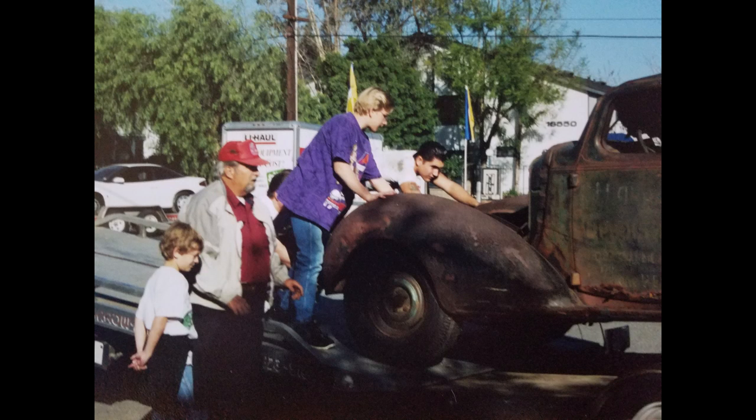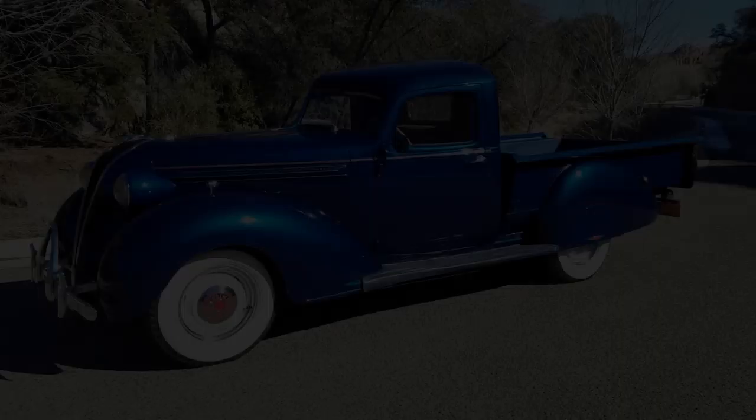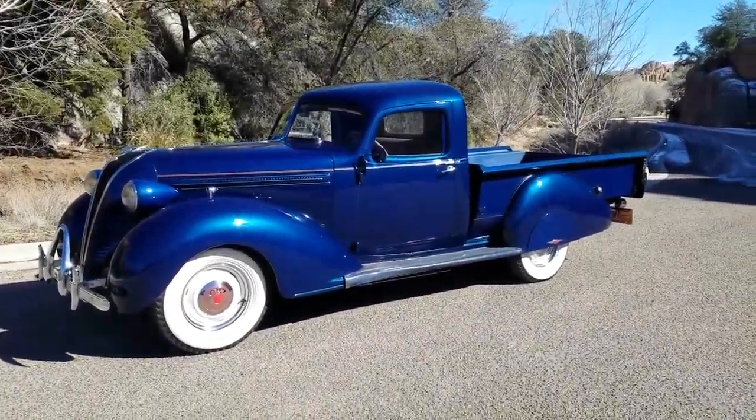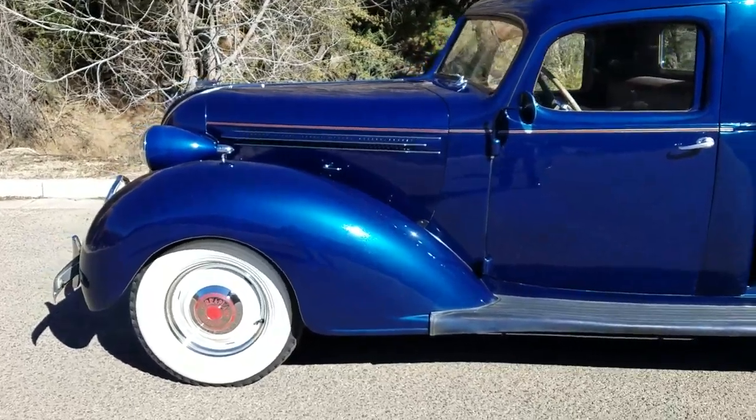That's Trevor to the upper right in the purple, Sebastian's to the lower left, Bill Albright is the one wearing the red ball cap, and his grandson is helping out as well. This is the pickup loaded up and ready to go to Prescott, Arizona. I've combined some pictures of the truck while it's under restoration along with some video that I just shot a few days ago.